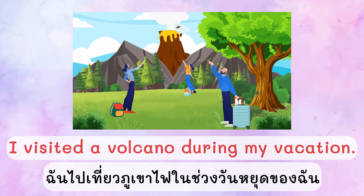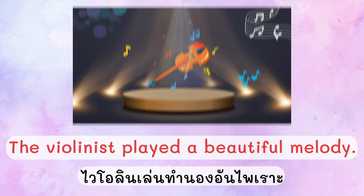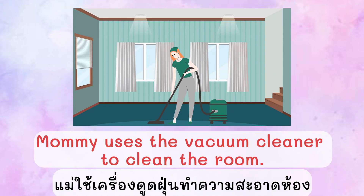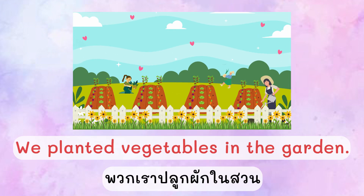Let's make some sentences with the V words. I visit a volcano during my vacation. The violinist played a beautiful melody. Emma decorates her room with vibrant colors. Mom uses the vacuum cleaner to clean the room. We planted vegetables in the garden.